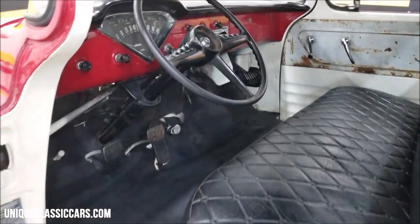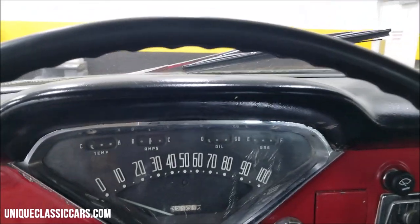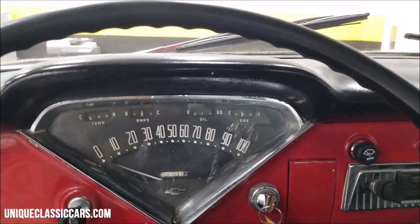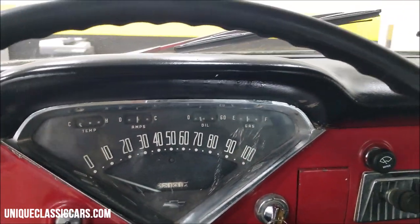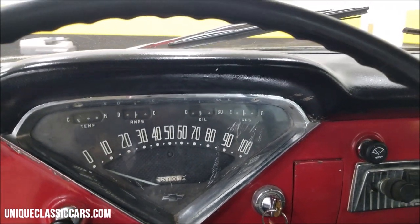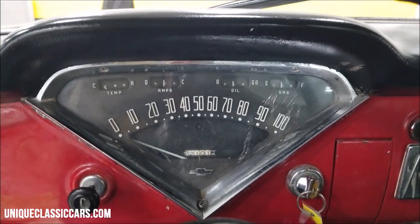Let's go ahead and fire this up and see it run. Of course, the starter is on the floor right there. Truck runs well — starts right up each time I've moved it or went to start it. It does have glass packs on it, so it's got a little bit of rumble to it.